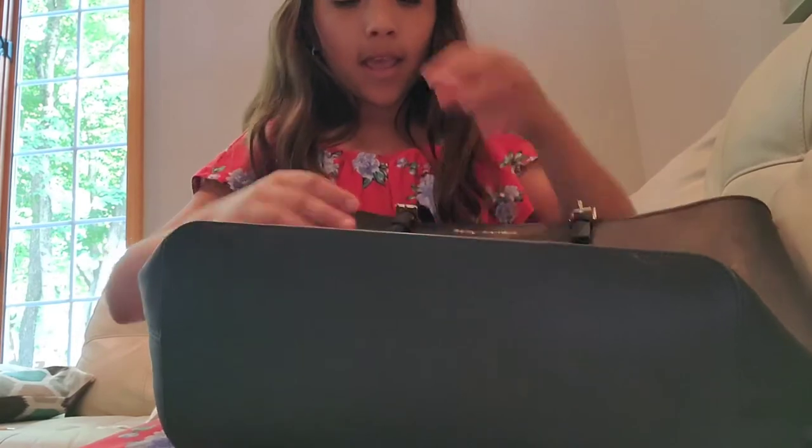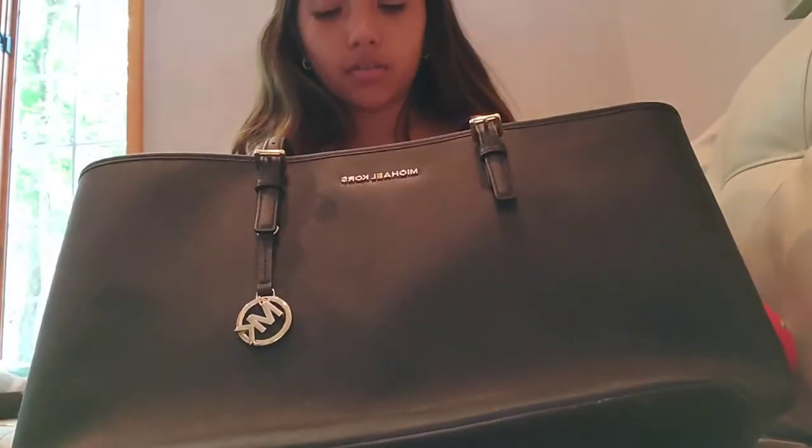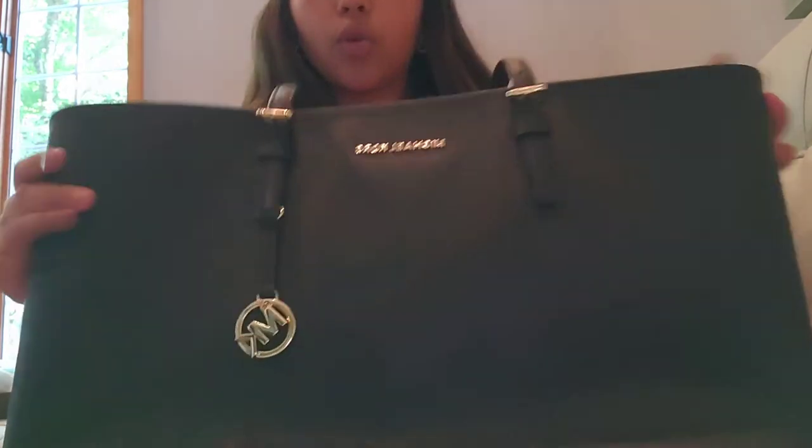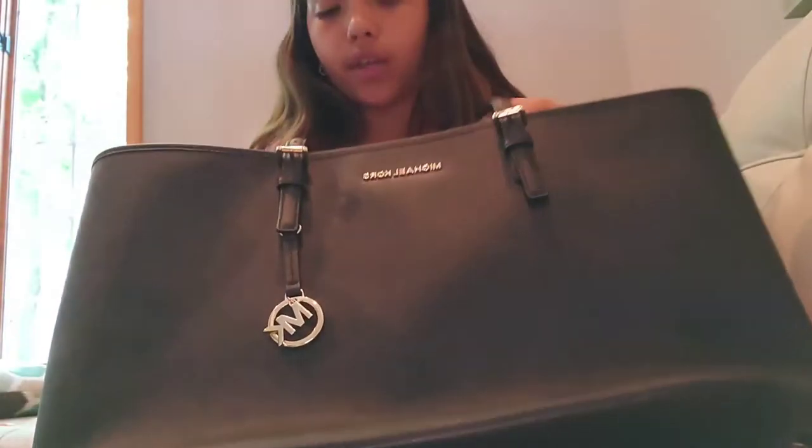And then we got this Michael Kors bag — mommy got this Michael Kors bag. I'll show you over here. She just got this Michael Kors bag, it's in good condition except just one spot that's kind of scratched. I'll show you. This is that big Michael Kors bag that she got. It's authentic, it's real. And it's $20. The lady originally got it for almost $200 at Nordstrom's, I think is what she said.